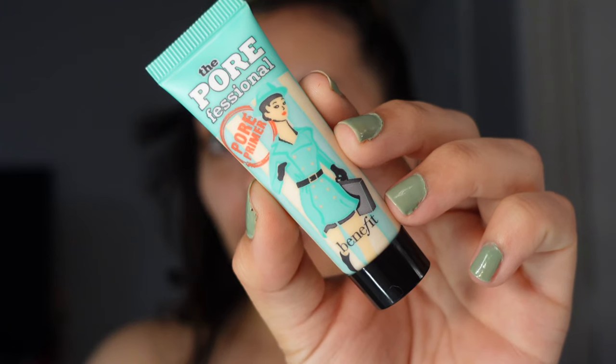I just started using this pore primer by Benefit. I really liked the Milk Grip primer — that one's still really good, I'm just running out of it — but this one I like specifically to get rid of the look of my pores on my chin, around my nose, and on my forehead. So just in my T-zone.